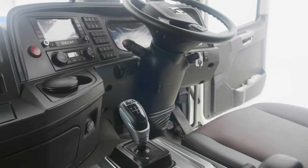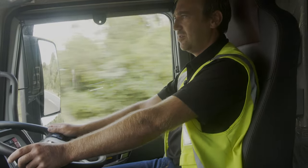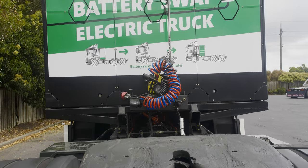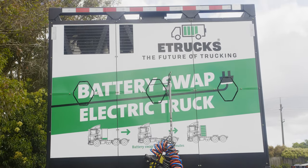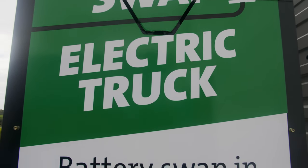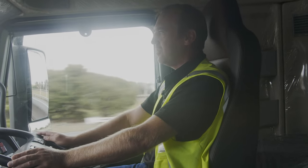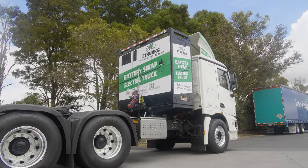This truck also has a battery swapping pack on the back — it's the first in New Zealand. It's very simple to change the battery for a fully charged one, and that whole process from start to finish will be under five minutes. That takes away the whole problem where people can't wait to recharge a truck to carry on with their daily jobs. Simply swap the battery pack in five minutes and away you go.